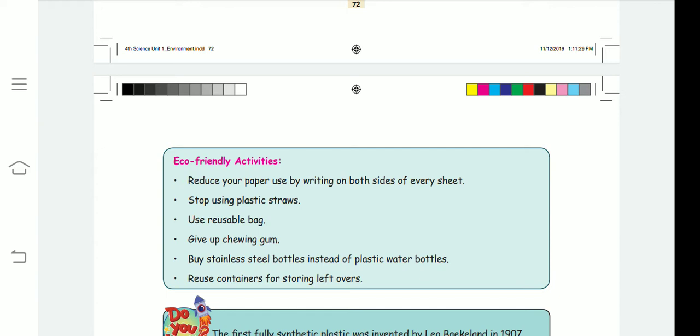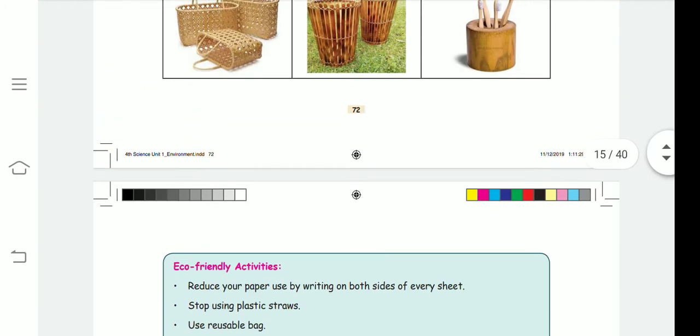If you are buying a tender coconut, instead of using a plastic straw, you can pour it into a tumbler or glass and drink it. This way you save the environment by avoiding plastic straws.